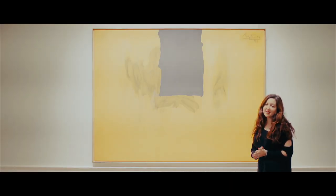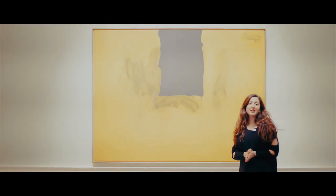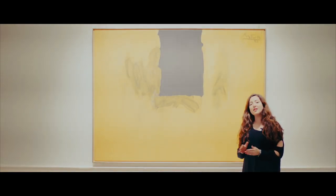Here we have Robert Motherwell's fantastic painting, Untitled, Ochre with Black Lines from 1972 to 74. It's a wonderful work from his Open Series and we are thrilled to have it included in our upcoming auction.